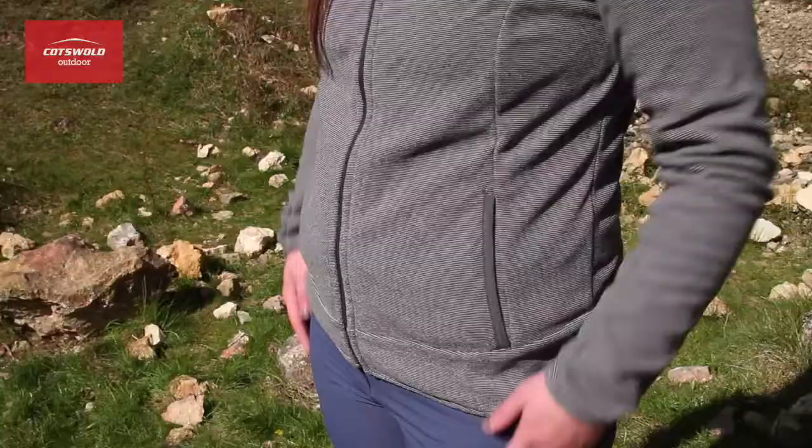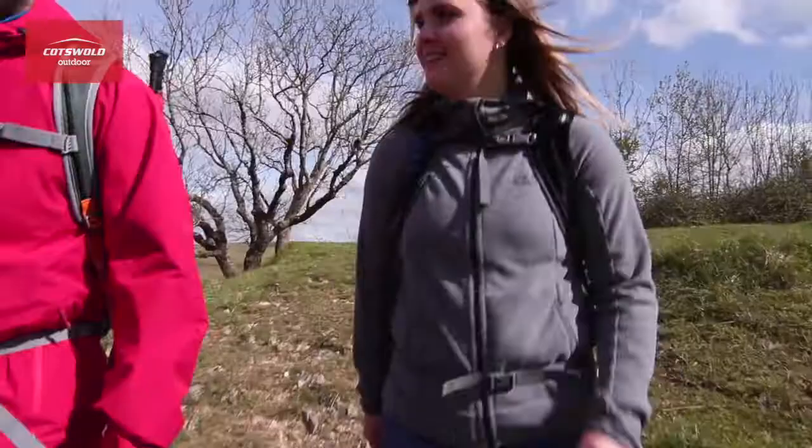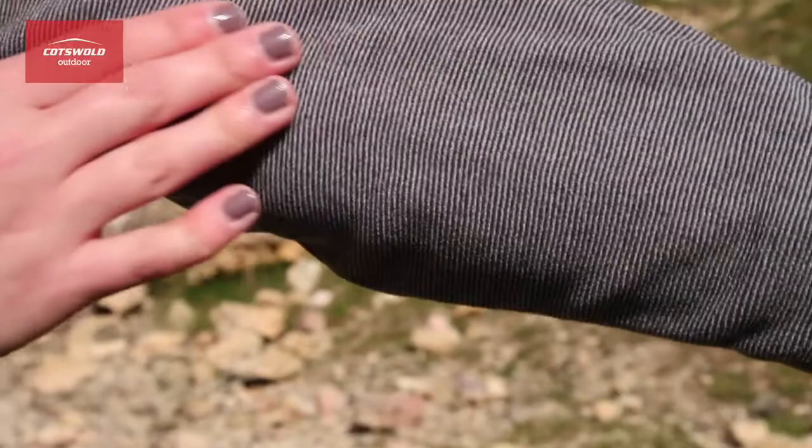The two hand pockets will keep your hands warm, while the close-fitting hood will layer easily under a helmet or another hood. The thing I really like about this Arco Jacket is that it is really soft, so it makes it nice and comfortable to wear.